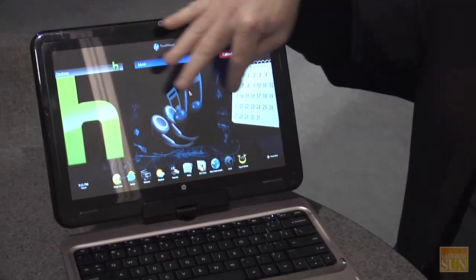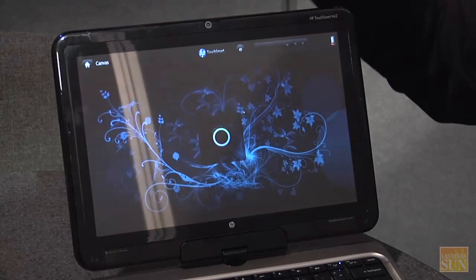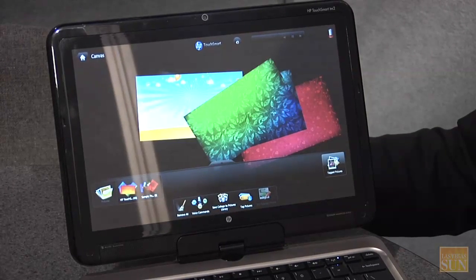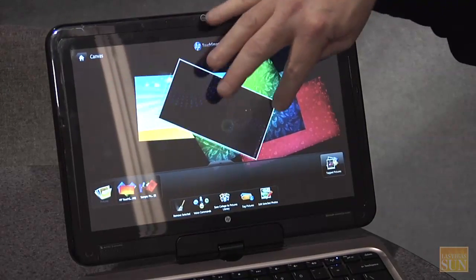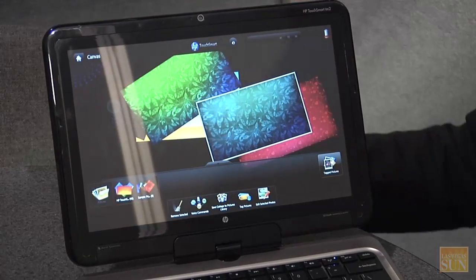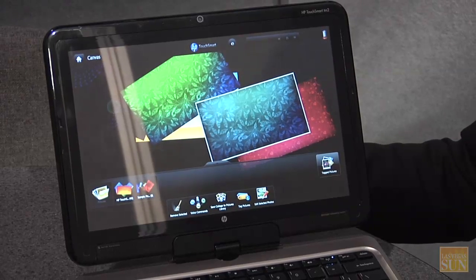Some of the features include full touch capabilities, and there are some interesting applications — like photographs and canvas. This lets you manipulate and interact with images you've got, so you can play with your photographs, resize them, scale them, crop them, and adjust them. Rather than doing it with a mouse, you can reach out and touch it with your fingers.